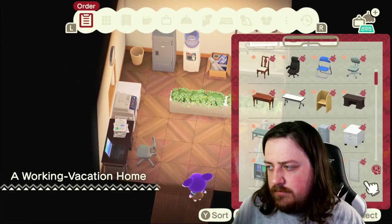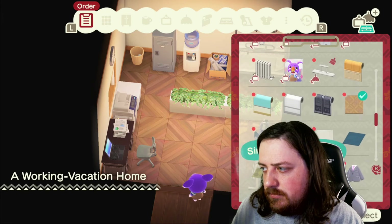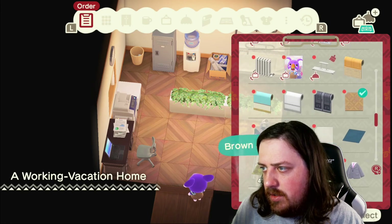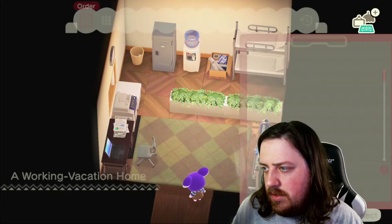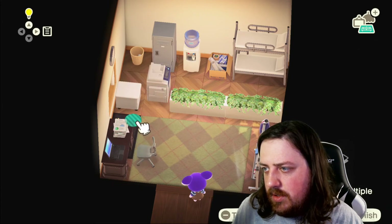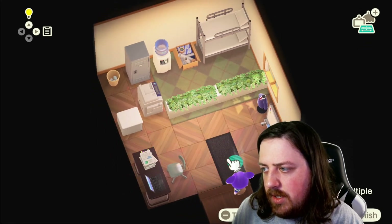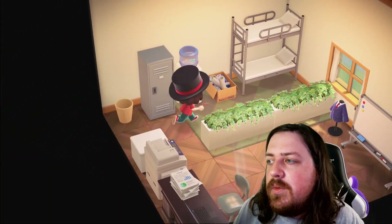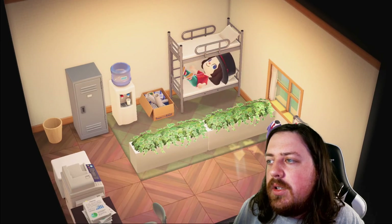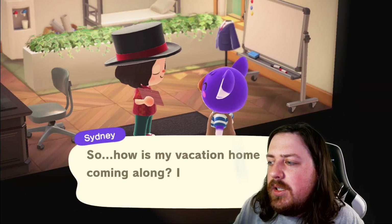We'll go ahead and put this up here — yeah, that works out. This will be like an actual entrance rug. Let's eyeball it and make sure everything is in place where we want it. I mean, that is depressing — but this person wanted to know what it's like to work in an office. So yeah, that's the vacation. It's ready — come tell me what you think.